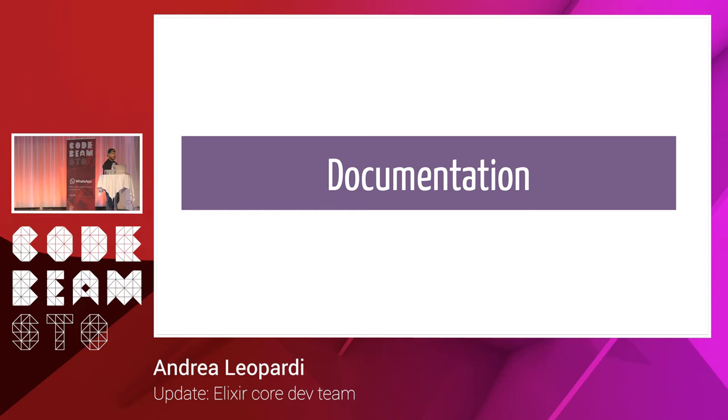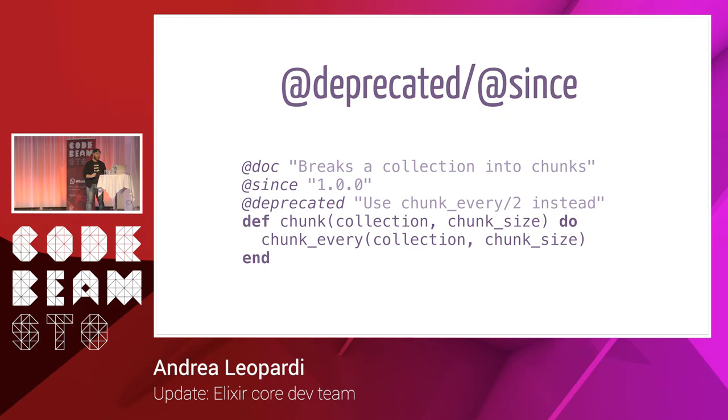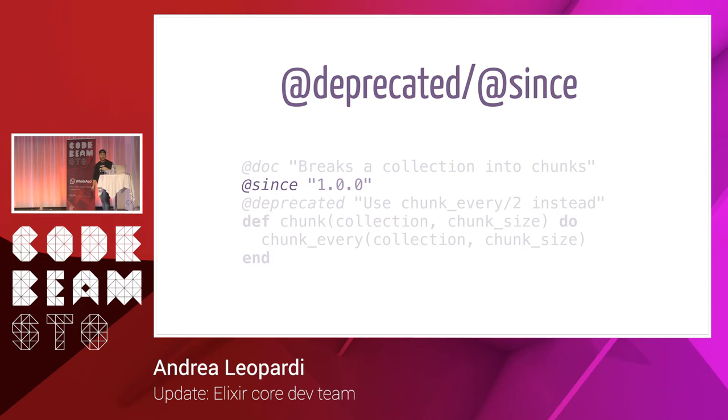We did a lot of work on documentation for the 1.6 release. We added @deprecated and @since module attributes. With @since you can specify which version a function was introduced in, so tooling and documentation can say whether a function is available in your Elixir version. With @deprecated you can deprecate a function in favor of something else by providing a string saying what to use instead. When you compile your Elixir code, it will warn for deprecated functions — in libraries as well as the standard library.